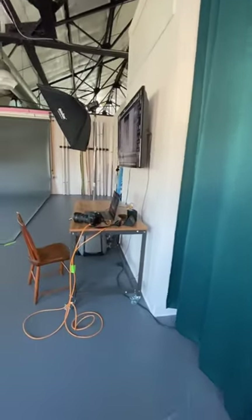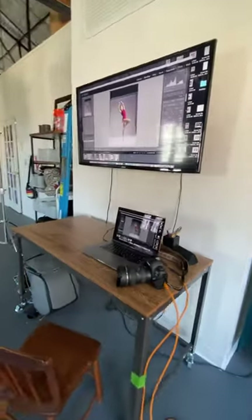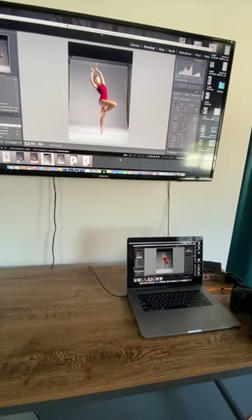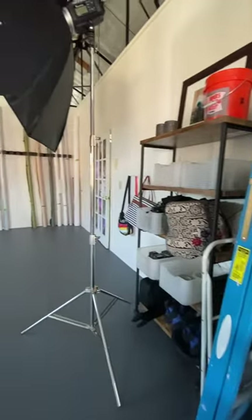This right here is one of my favorite parts. I have a giant monitor on the wall and I tether my camera to the laptop and then to the monitor, so that everybody can see the photos as we're taking them. It's a really great way to work together to get the look that we want.